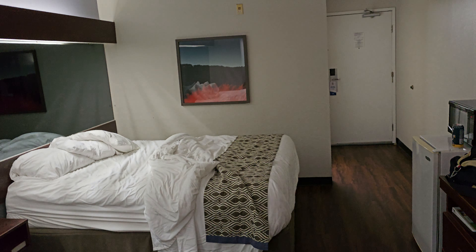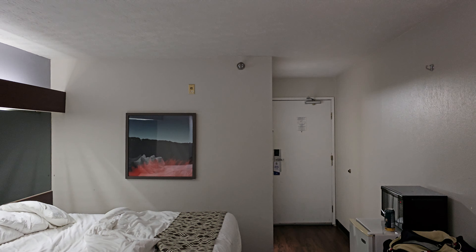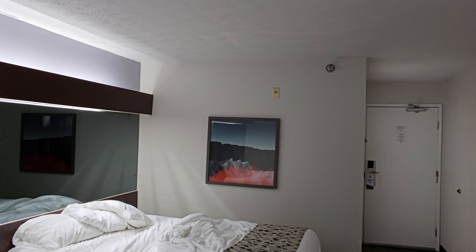Oh gosh. Oh, Wyndham. Oh, Microtel. Oh, Wyndham. All right, well anyway, thank you guys so much for being here. As usual — Microtel, Wyndham, London, Kentucky.